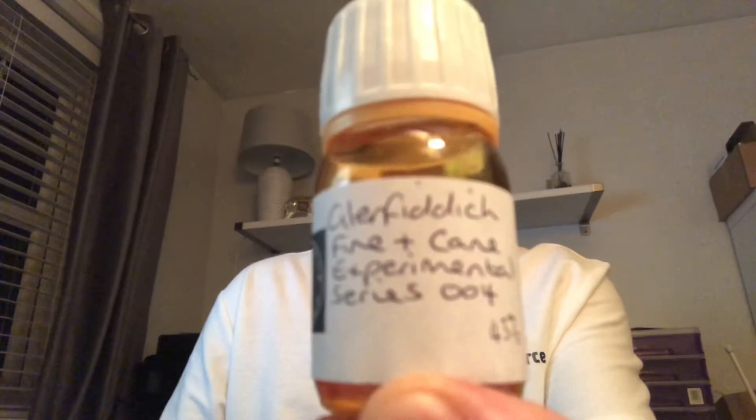Lee kindly sent me this one as an unexpected dram swap. This is the Glenfiddich Firecane Experimental Series — this is from the Experimental Series Number Four, which is the most recent one. It is 43% ABV, it is chill filtered, and it has been color adjusted, although it is quite pale.